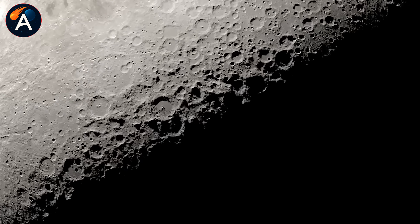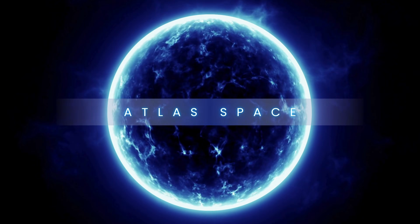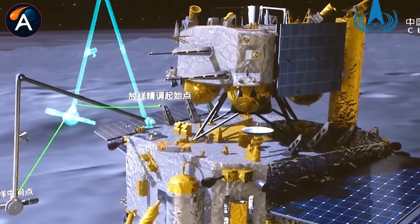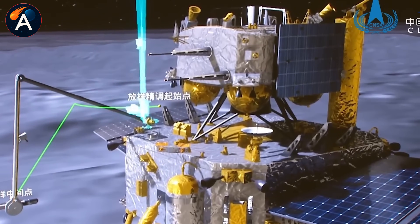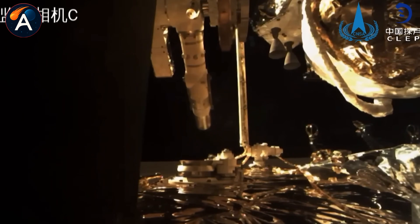And what technology are they using that SpaceX hasn't developed yet? The answer lies in what China discovered during their Chang'e 6 mission and what they're planning to do with that knowledge.